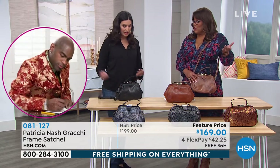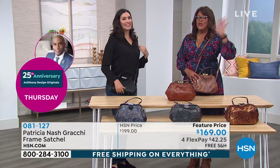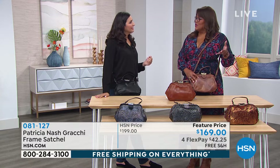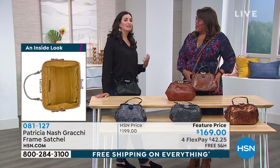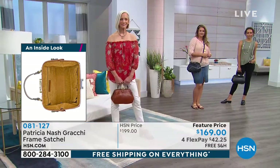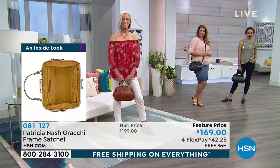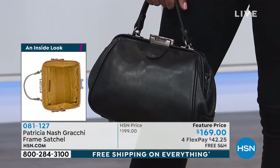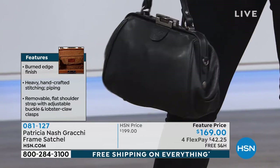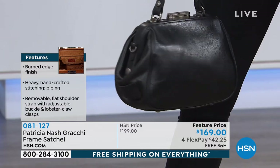If a bag weighs five pounds before you put anything in it, it's too heavy. The faux suede helps lighten it up while still giving you sophistication and quality on the inside and protecting your items — your eyeglasses, your cell phone, your luxury wallets. And on the outside you're still getting the genuine leather that will hold up and stand the test of time.